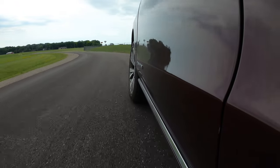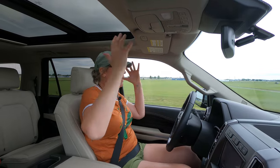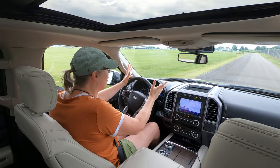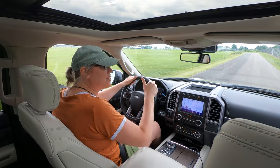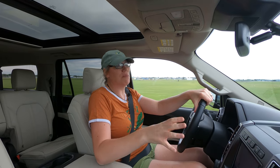You can't carve up corners — you just can't do that. It's top-heavy; it's a big, long, monstrous thing. But it's quiet, way more quiet than I thought a truck from Ford would be.